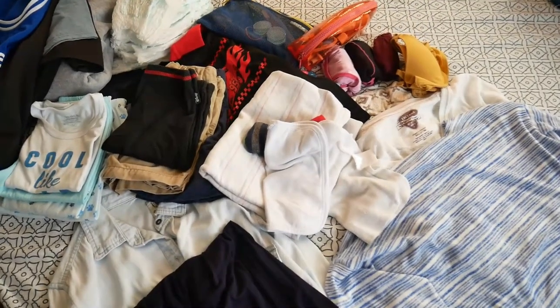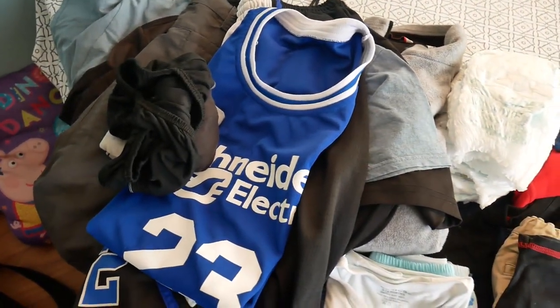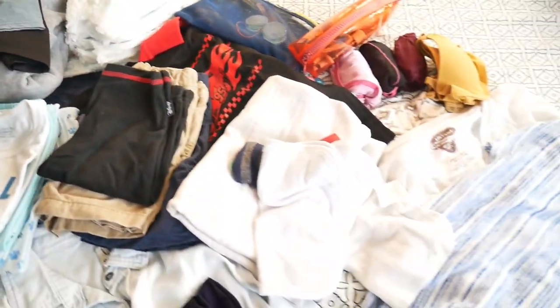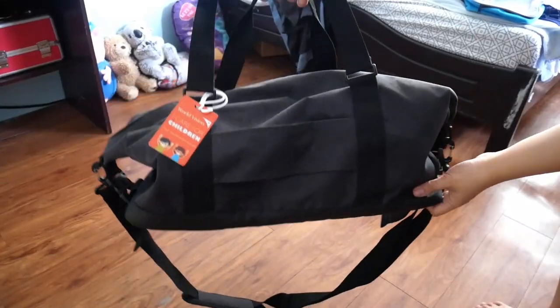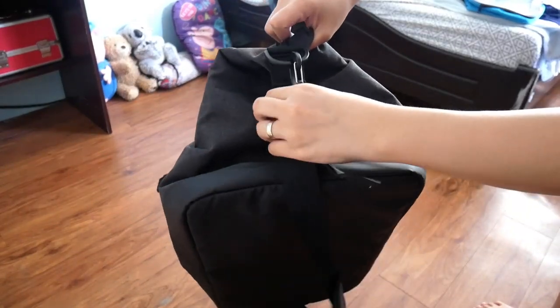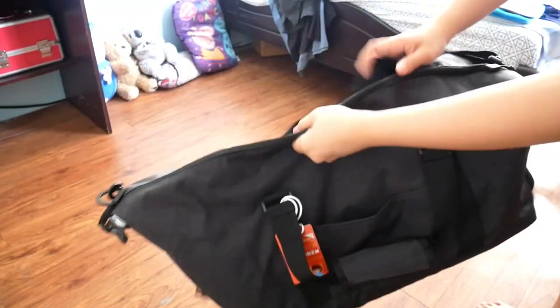It is a three days, two nights trip, so here are all the clothes, toiletries, and my makeup kit that we're going to pack. Here's the duffel bag that we are going to use for our trip.